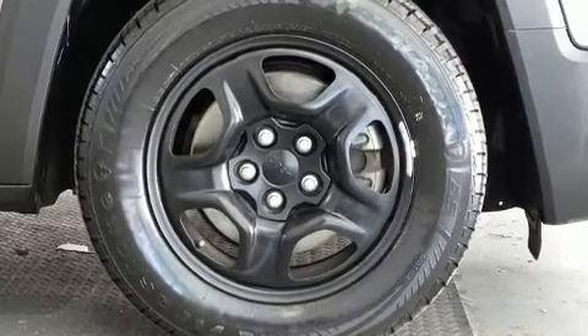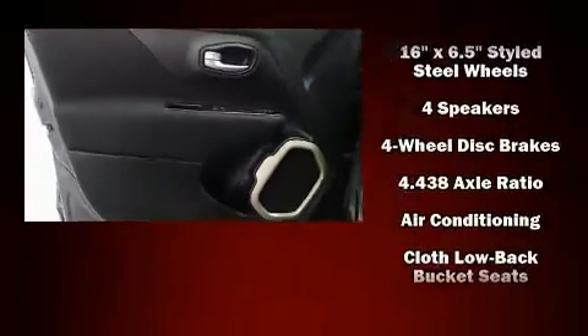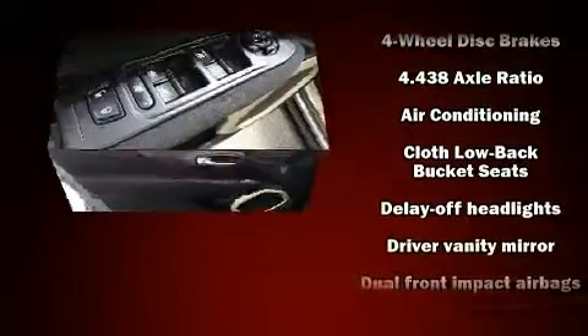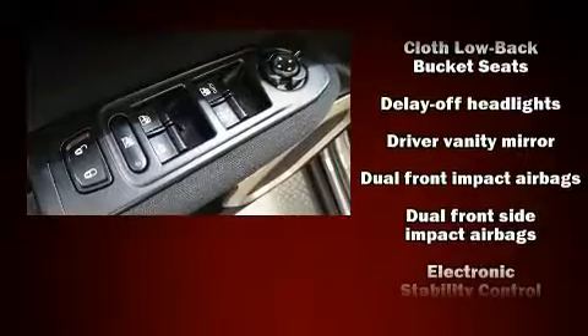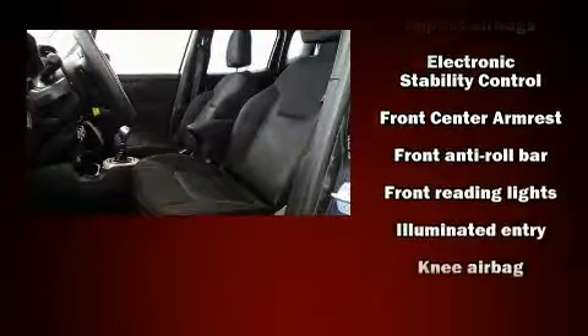Jeep ensures the safety and security of its passengers with equipment such as head curtain airbags, front and side impact airbags, traction control, anti-whiplash front head restraints, a panic alarm, and four-wheel disc brakes with ABS.